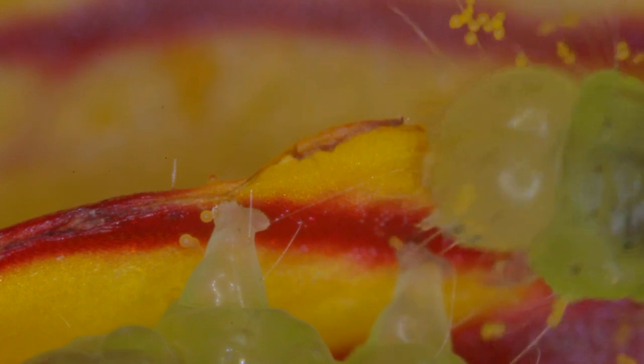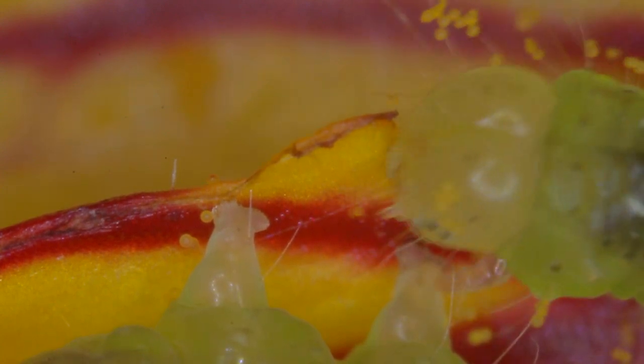His colourful house not only provides protection, but all the food that he needs to eat as well. He may not be the smallest caterpillar in the world, but if anyone knows of any smaller, please let me know in the comments below.